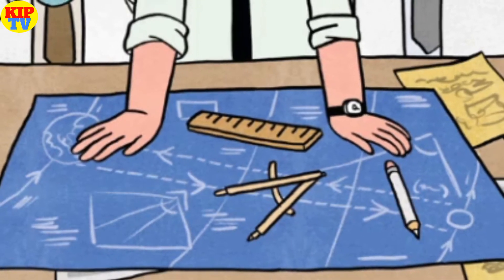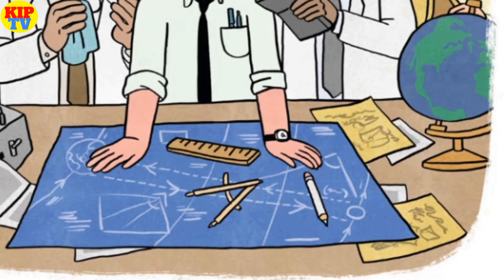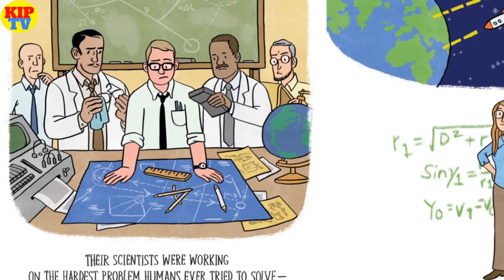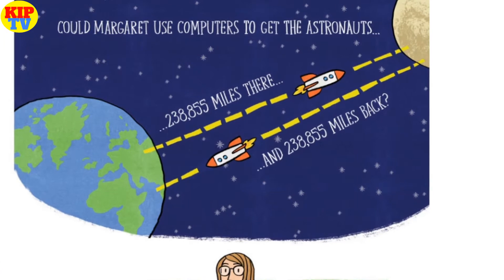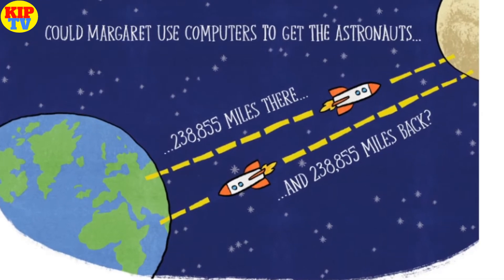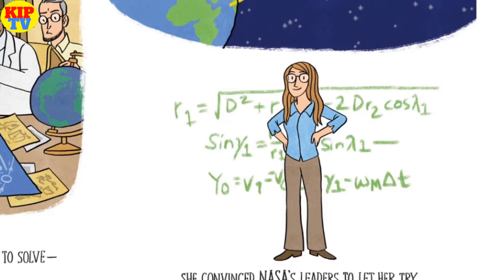In 1964, Margaret got interested in an exciting project for NASA — the National Aeronautics and Space Administration. Their scientists were working on the hardest problem humans had ever tried to solve. Could Margaret use computers to get the astronauts 238,855 miles there and 238,855 miles back? She convinced NASA's leaders to let her try.